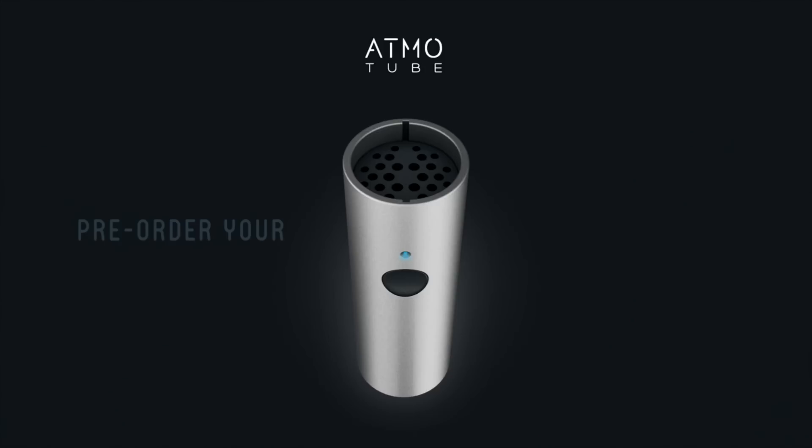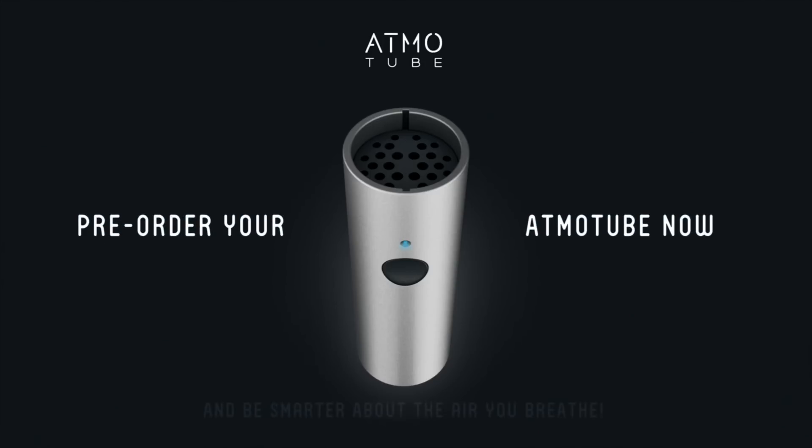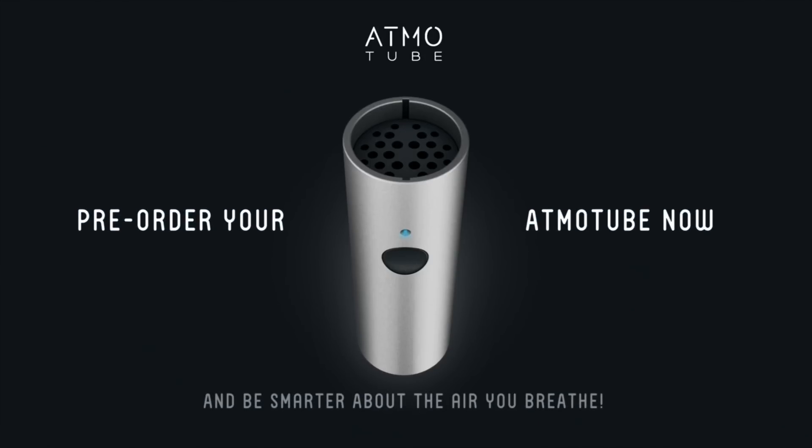Now we're ready to share it with you. Pre-order your AdmoTube now and be smarter about the air that you breathe.